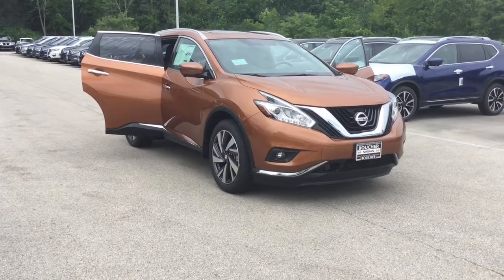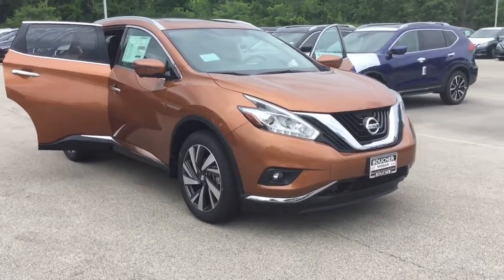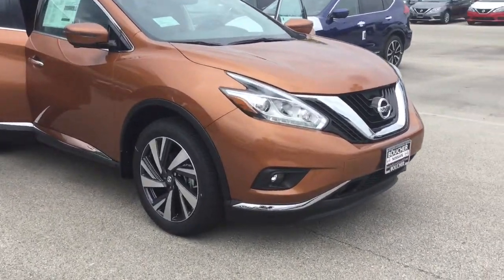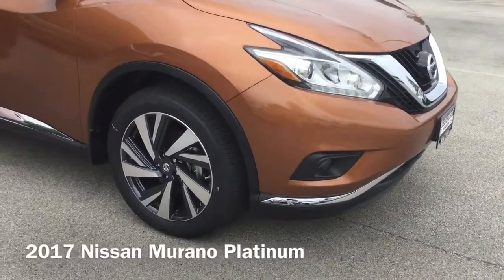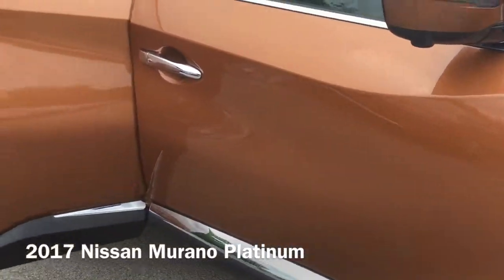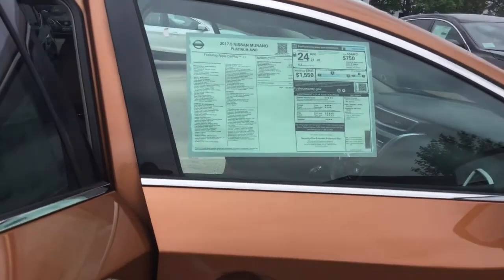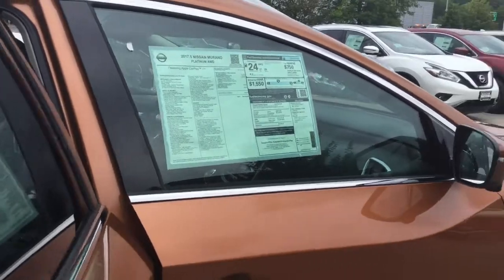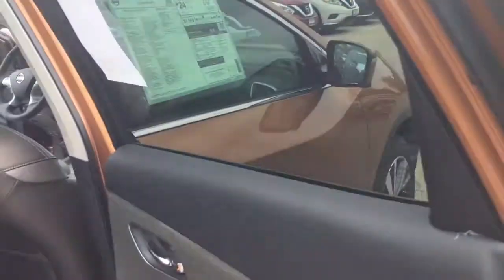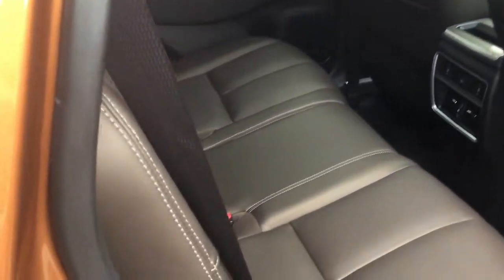Hi, I'm Taylor from Gordie Boucher Nissan of Greenfield. I just wanted to show you one of my favorite Murano options we have available. This is a brand new 2017 Nissan Murano Platinum with a Platinum Technology Package in this absolutely stunning Pacific Sunset Metallic. Three years in a row, the 2017 Murano has been named the best two-row SUV for the money by US News and World Report, and I'll show you just why as we step in.